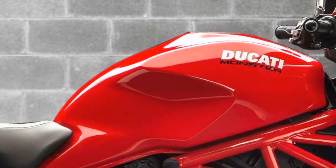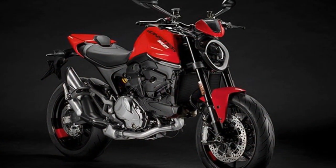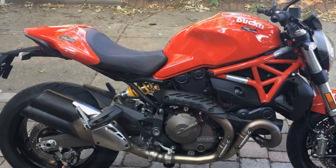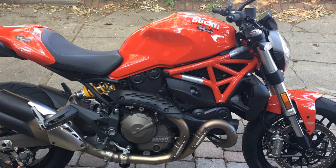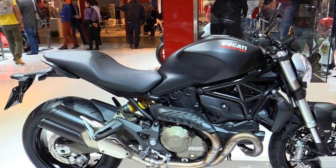Riding modes for every occasion. Ducati has equipped the Monster 821 with multiple riding modes, allowing you to tailor the bike's performance to suit your mood and the road conditions. Whether you're in the mood for spirited sport riding, a relaxed touring pace, or navigating the city with ease, there's a mode for you. These modes adjust parameters like throttle response, traction control, and ABS to optimize your riding experience.